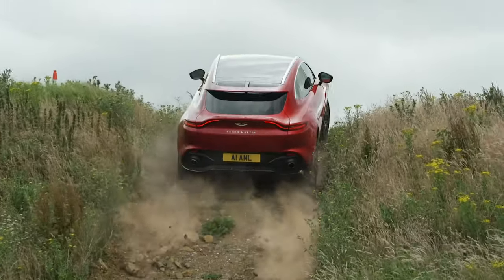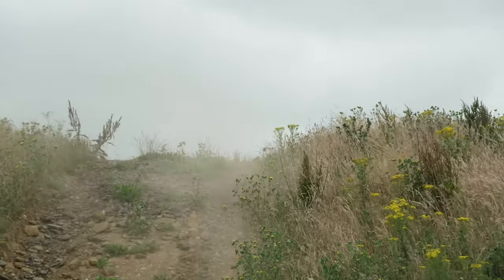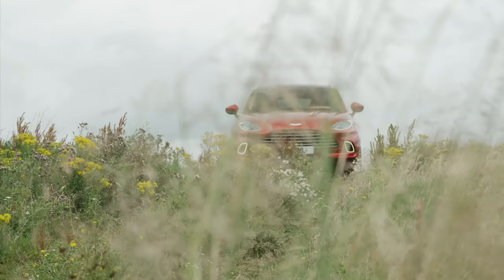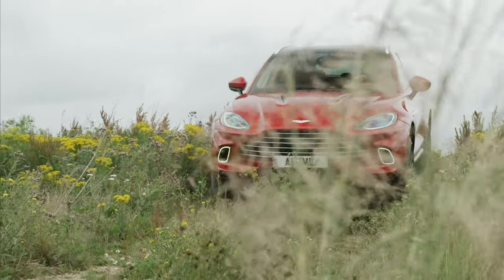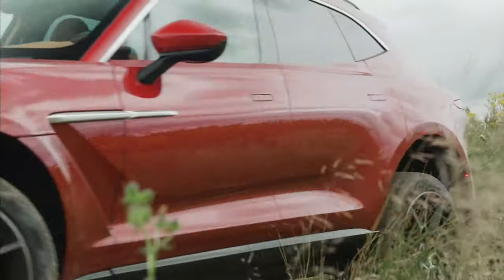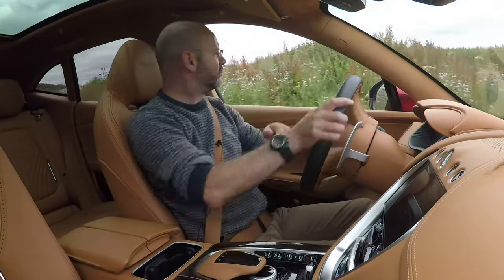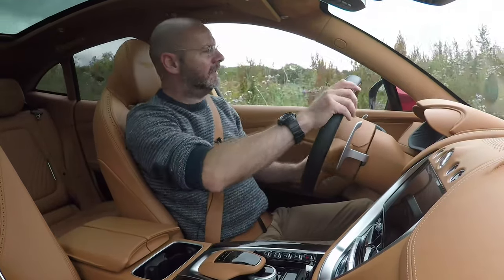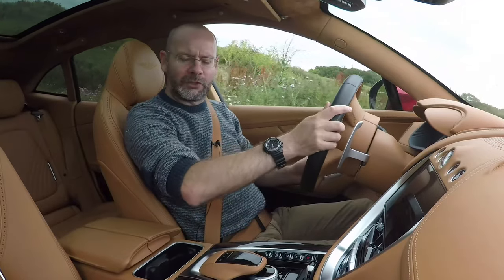It has to be a road car, a sporting vehicle, and because it's an SUV it has to do that whole SUV towing thing. And ideally, because it's a luxury car of £160,000, it should do all of that while not troubling its owner at all.